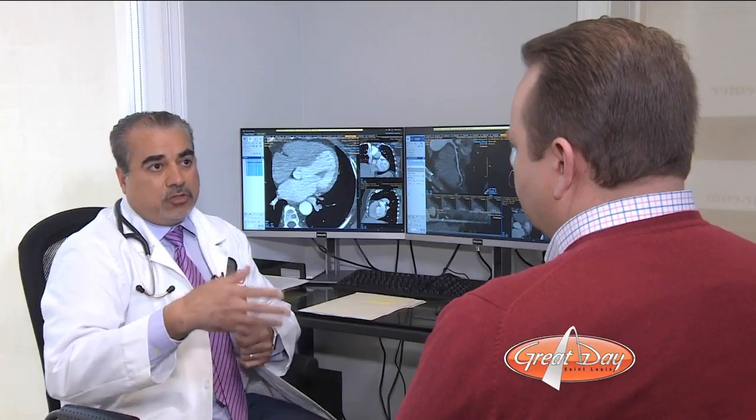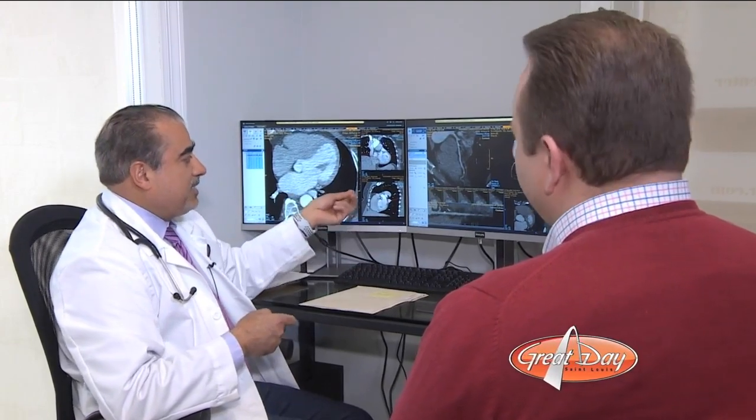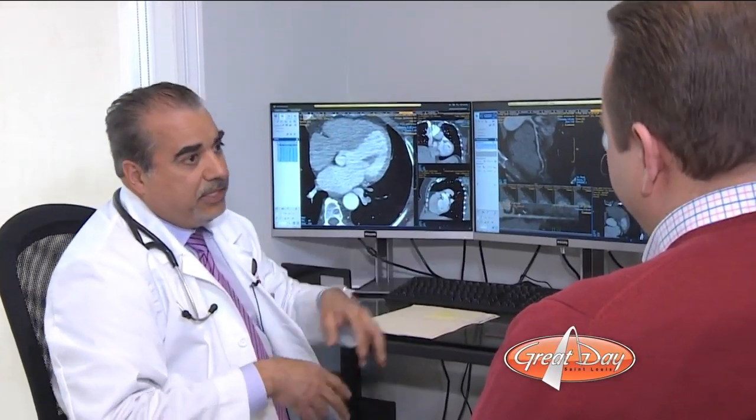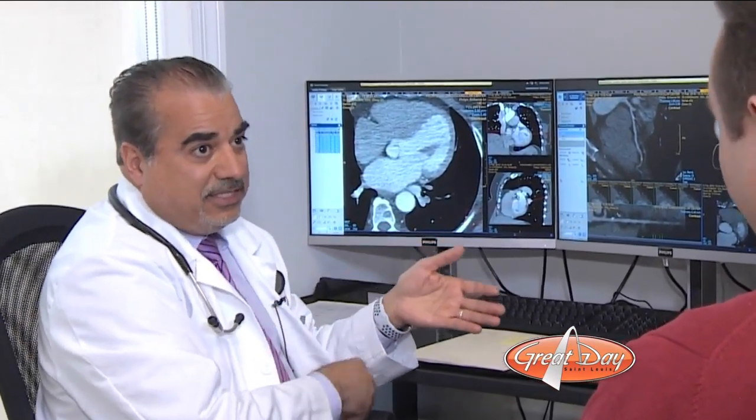If somebody asks you to quit smoking or to take a medicine without giving you the true explanation why, it may not really sink in or resonate. But when you see the exact location and see where the blockage is, and you know this could be this way in two or three years, then it makes you more motivated — yes, I see that, it's very real.